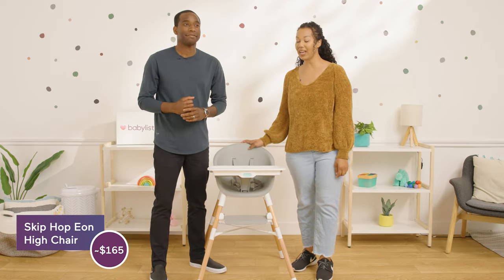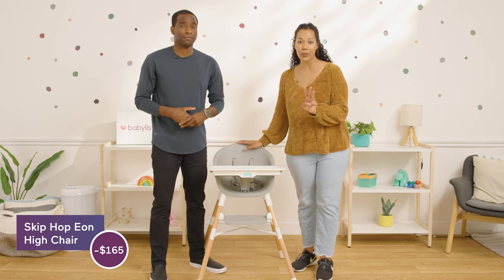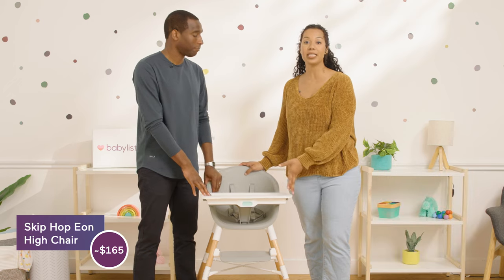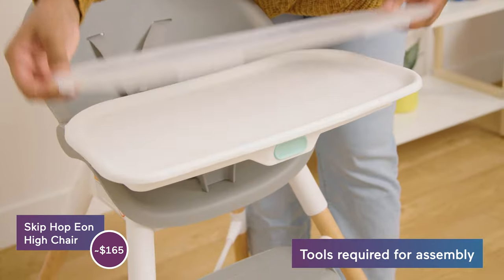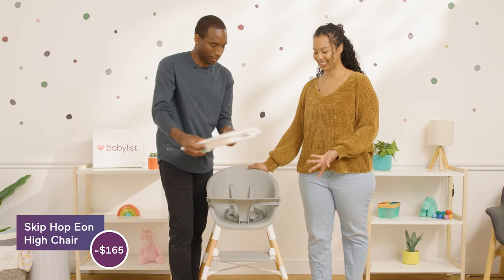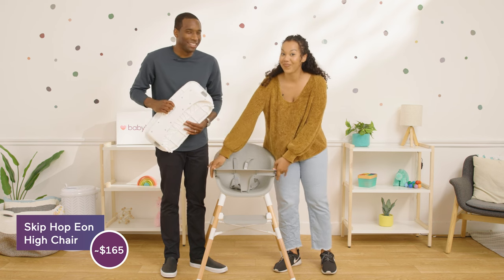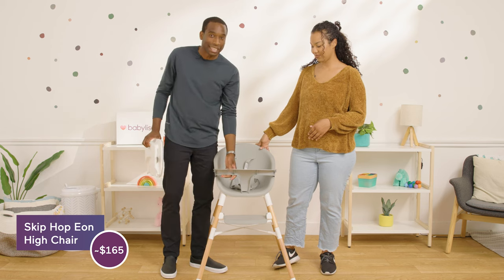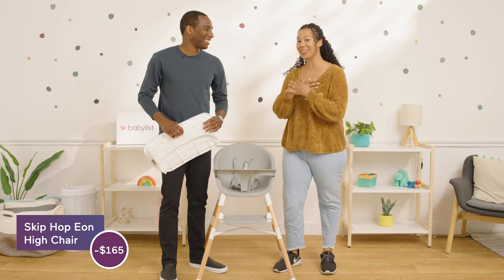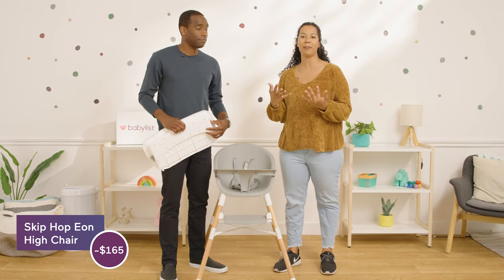Next up we have the Skip Hop Eon at $165. As the prices go up, the high chairs are becoming more evolved. This one you can use three different ways: as a high chair, as a booster chair, and as a big kid chair. It doesn't fold, but it is pretty easy to move from mode to mode with just a screwdriver. It has a removable tray you can toss in the dishwasher, and the tray removes easily. There's also a five-point harness. This thing is really stylish too — it has wood legs and a neutral color. It would actually look really good in your house. However, wood legs are much more difficult to clean food off of, especially things like raspberries or blackberries that stain the wood a little bit.